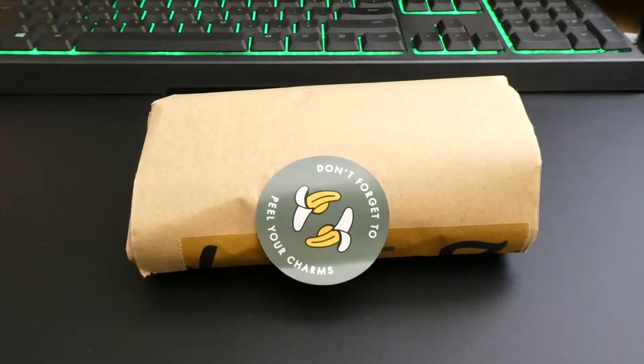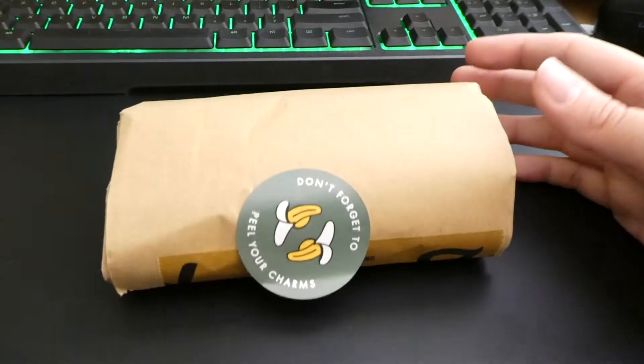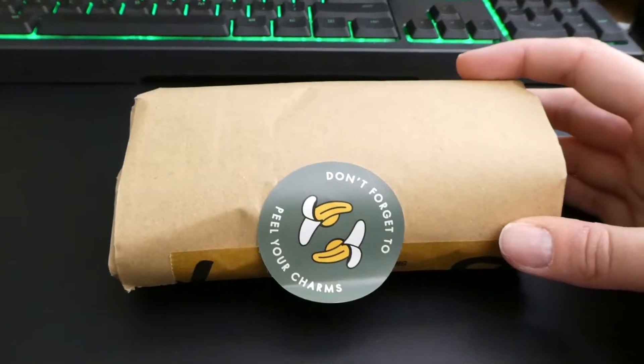Today is July 16th, and I got a Zap Creatives order. It's just a reorder of charms — nothing new, unfortunately.